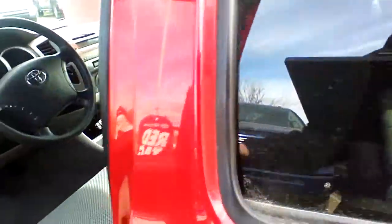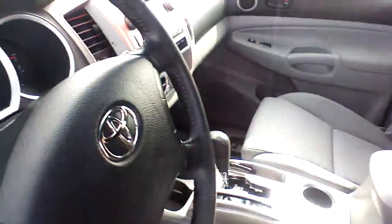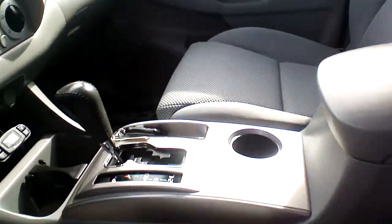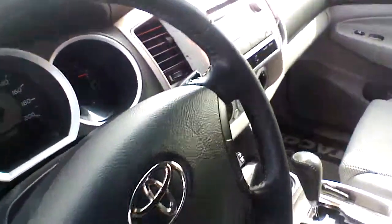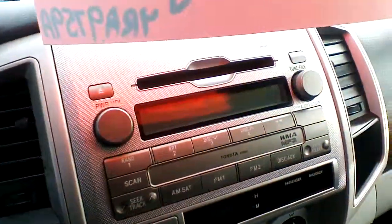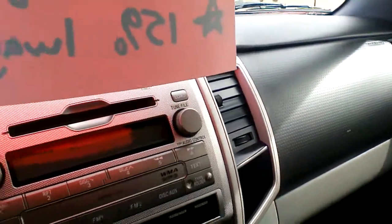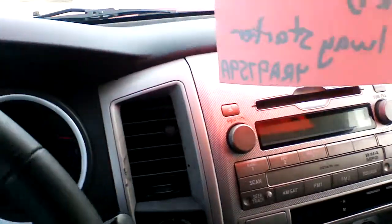If we take a quick peek at the interior, the really good condition continues here. These are your fabric seats and as you can see there are no stains, no signs of abusive wear and tear. The dashboard looks pretty clean without any scratches, and there's no funny smells in the vehicle, so the previous owner wasn't a smoker.